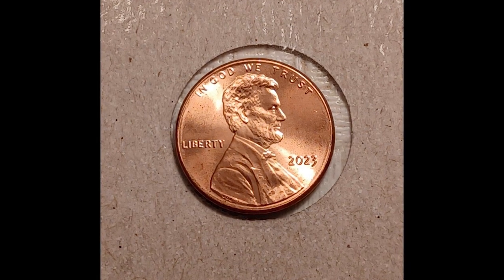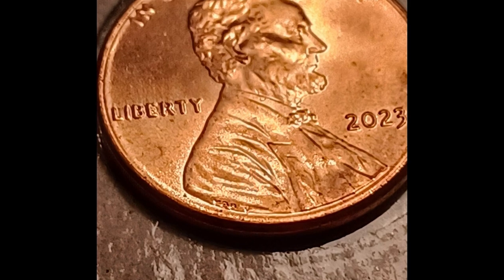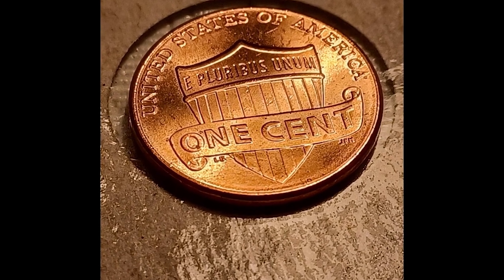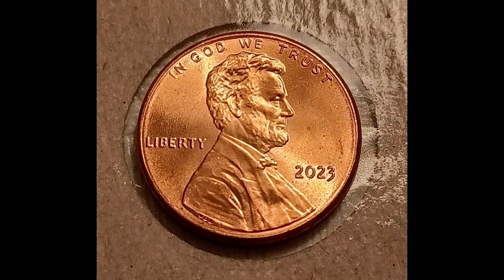As you can see, the initials of the engraver and designer are on this coin — VDB, Victor David Brenner. There is a mint error or variety on these coins where there is an extra V after those initials. For whatever reason, they are bringing a crazy amount of money right now on eBay. If you come across any of these coins, you can sell them online for a good amount of money.